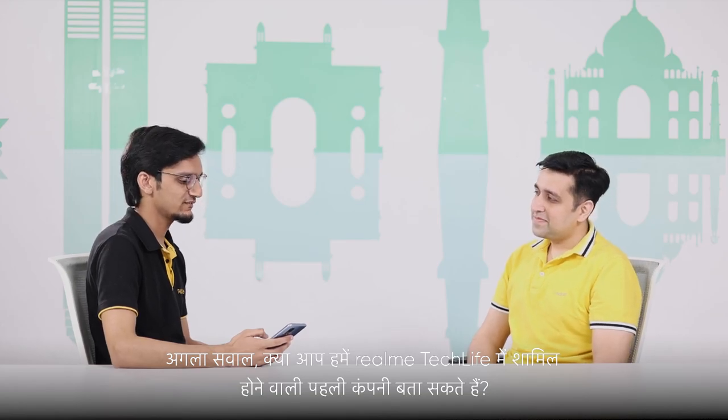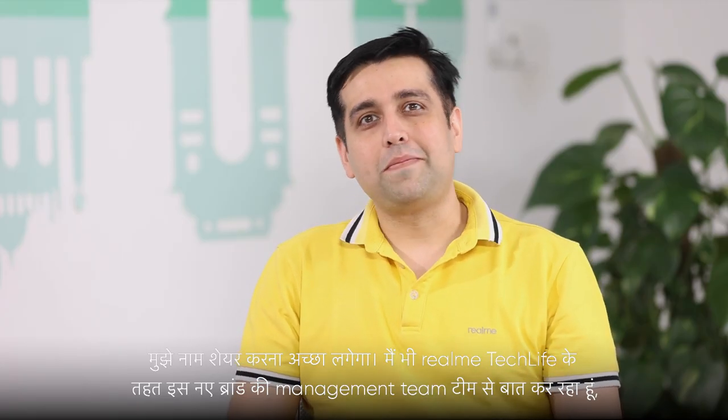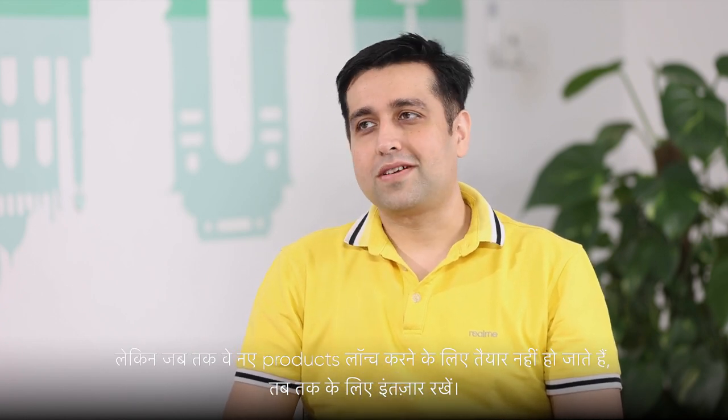Can you let us know the name of the first company to join Realme Techlife? I would love to share the name. I have been talking to the management team of this new brand under Realme Techlife, but hold on until they are ready to launch their new amazing products.